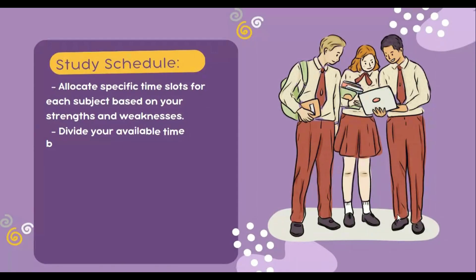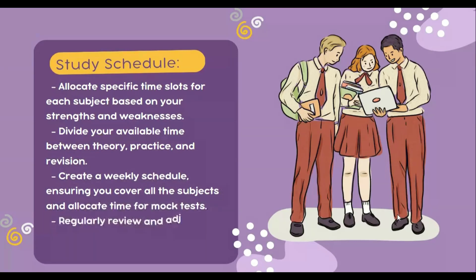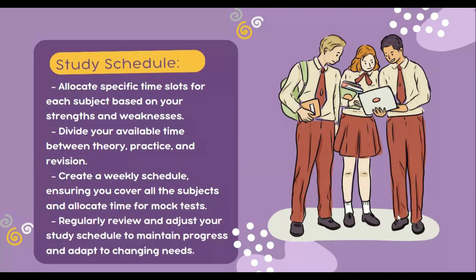Now, the most asked thing about the study schedule: for making an effective study schedule, allocate specific time slots for each subject based on your strengths and weaknesses. Divide your available time between theory, practice, and revision. Create weekly schedules ensuring that you cover all subjects and allocate time for mock tests. Regularly review and adjust your study schedule to maintain progress and adapt to changes when needed.